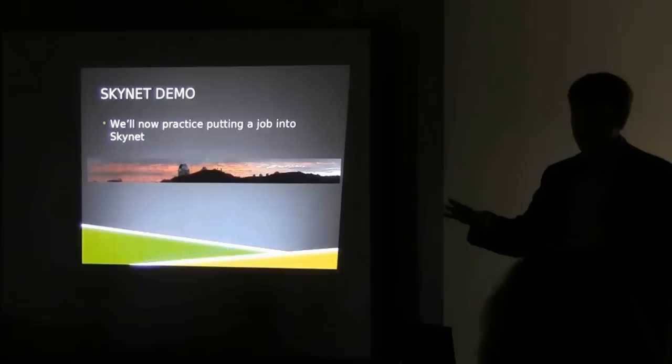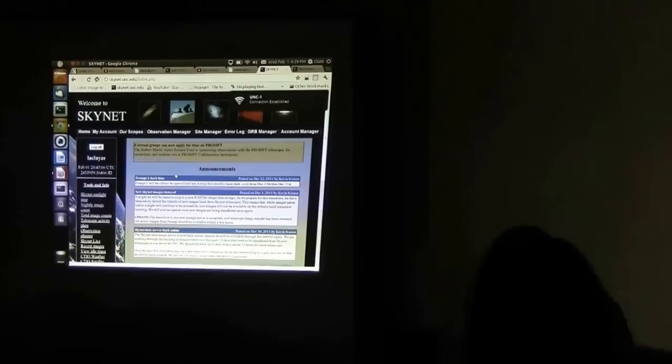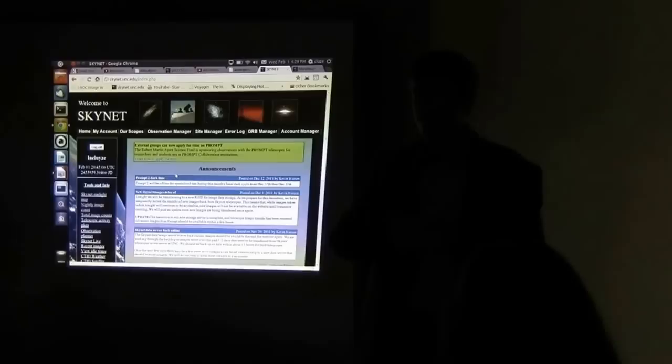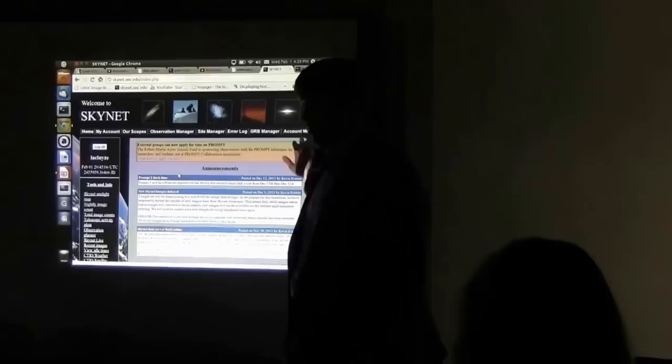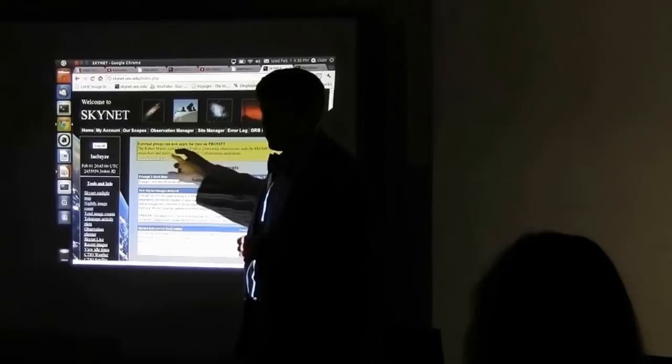Any questions about any of that? Alright. We're now going to go through putting an observation into the Skynet system. You can follow along on your laptops if you want to. Here is the main Skynet webpage — skynet.unc.edu. Hopefully by now all of you have Skynet accounts. If you don't, see us before you leave tonight and we'll get your account set up. You'll log in, and there's a set of tabs across the top — some will be grayed out for you, but you're mainly going to be using the Observation Manager.